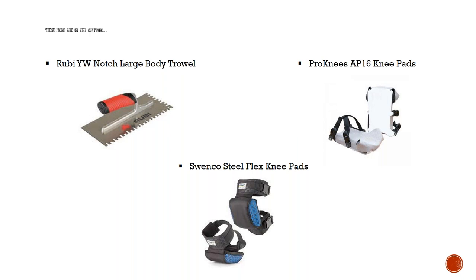Pro Knee came out with the AP16 knee pads — a smaller version of their traditional 714 and 714 Pro. Guys love them. Next to those are the Swinco Still Flex knee pads — two of our biggest and most popular solid knee pads. The Still Flex knee pad has a honeycomb insert made of poly material that is washable and dryer-safe. They won the award for most innovative product at the 2017 Surfaces event.